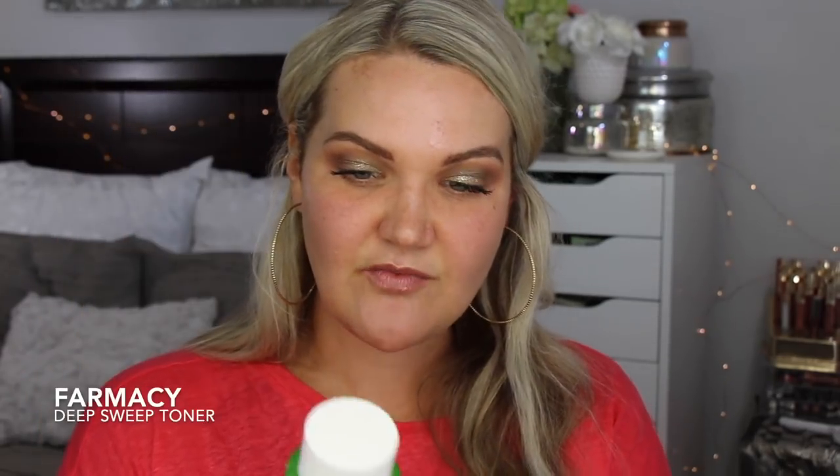Another skincare product I wanted to talk about — this is from Farmacy. I've been using this and it hasn't even hardly made a dent. This is the Deep Sweep 2% BHA Pore Cleansing Toner. I really have been loving this. After I wash my face with the cleanser, I use this on a cotton pad before I put on moisturizers. It makes my pores feel really clean — that final sweep to make sure everything is off before skincare.